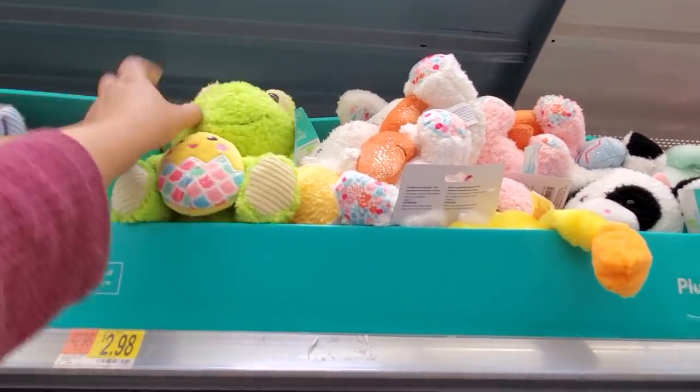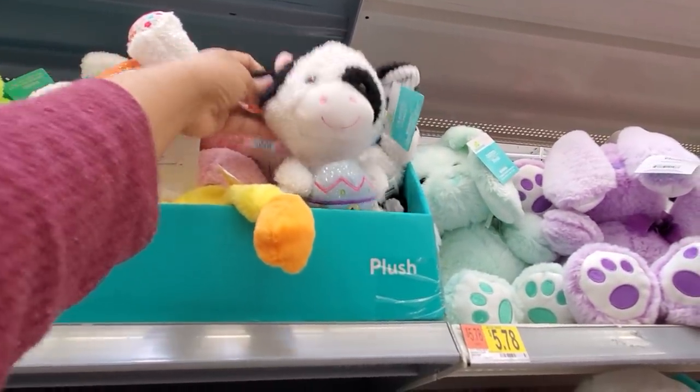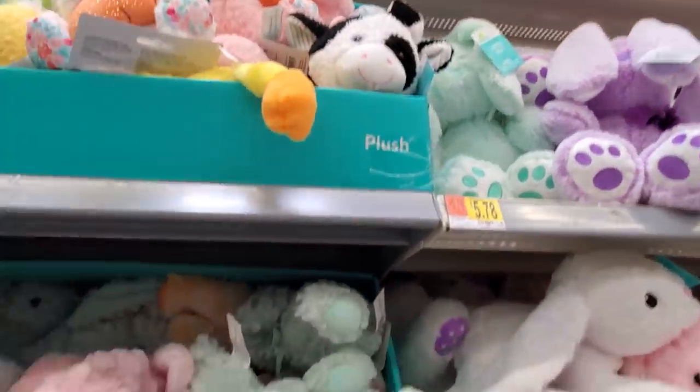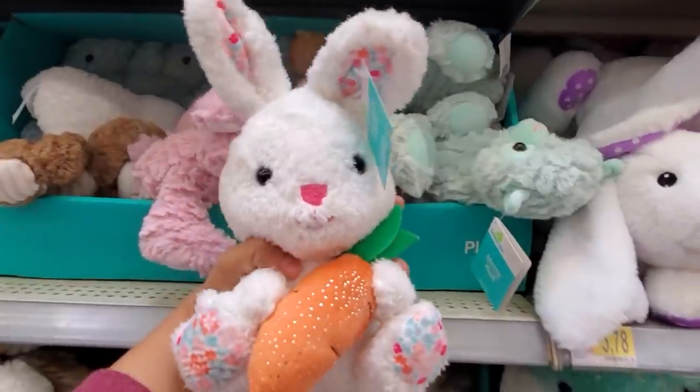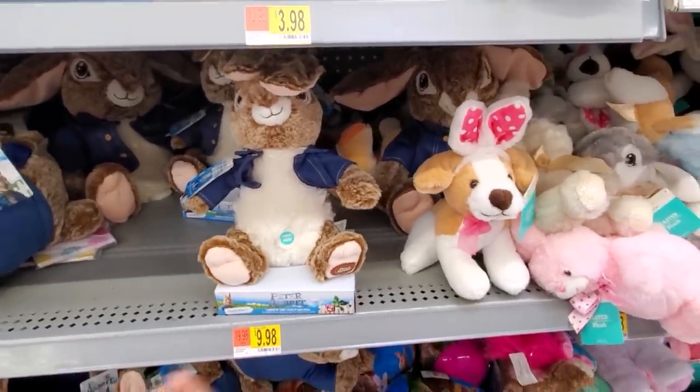And not the bunny. We have the frog, the frog with the chick. And look, they have a cow one with the egg — don't have a cow! And we have the bunny with the carrot.